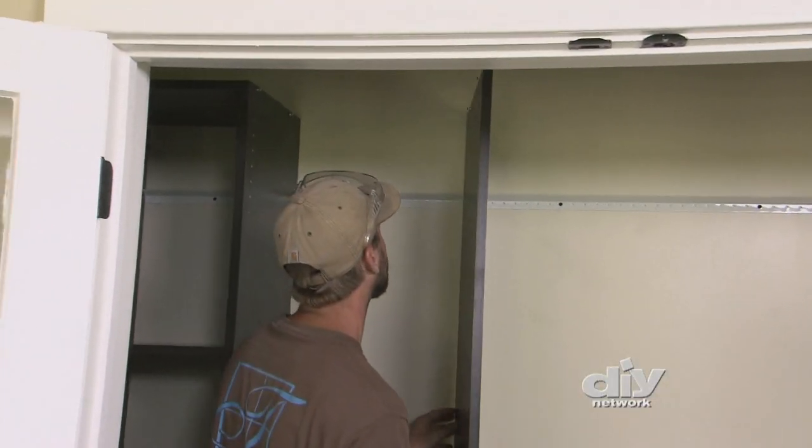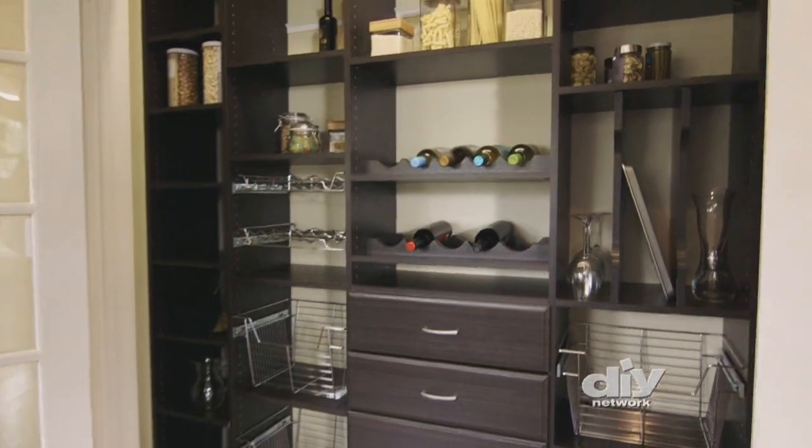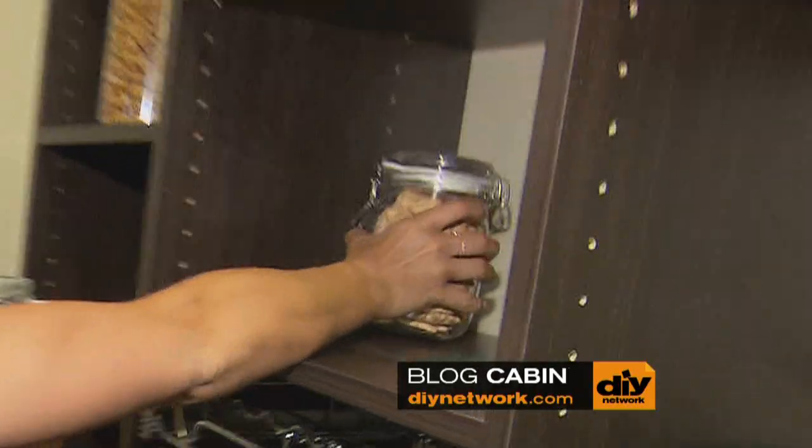Once you've got your system installed, it's time to organize. In the pantry, use baskets and drawers to keep everything tidy.